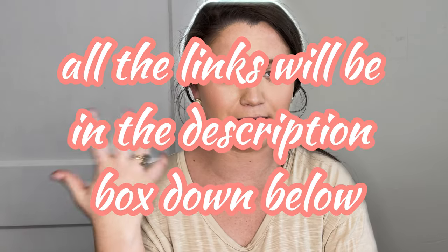All the links will be in the description box down below if you would care to shop. Everything is a size medium — there's one that's a size large and I will specify what that is. Let's hop right into the video.